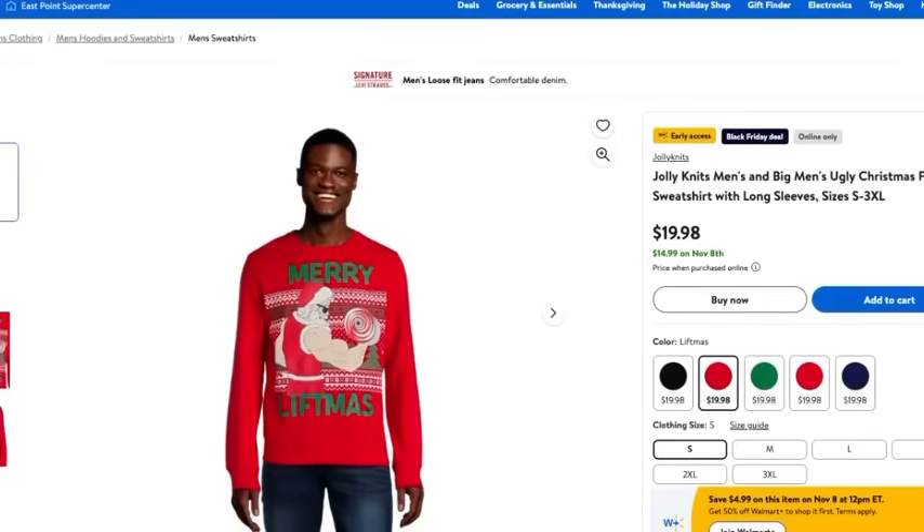I could not leave my fellow guys out — it's always fun to have that quintessential ugly sweater or ugly sweatshirt for Christmas. You get invited to holiday parties and it's easy to throw on. This one by Jolly Knits is a big and tall ugly fleece Christmas sweater, available in sizes small through 3XL and in lots of different varieties and colors. Right now it's only $14.99. You're going to have all kinds of holiday cheer at those upcoming parties — and let's face it, sometimes it's really good to wear something like that sitting around the Christmas tree in the morning.